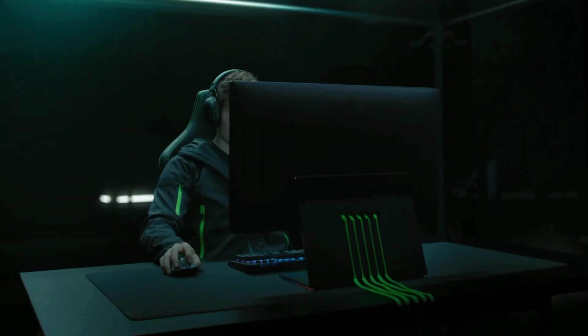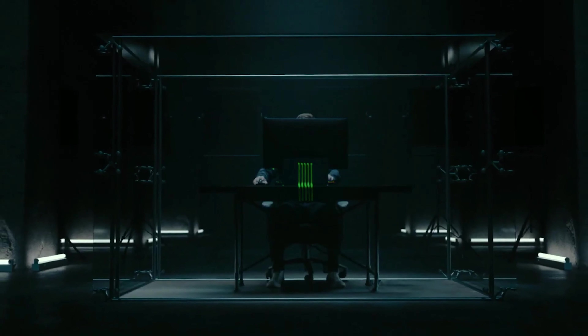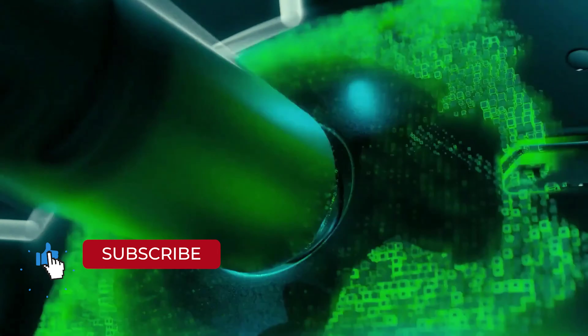Wireless technologies have greatly improved over time. Consequently, it's now possible to pick a great wireless gaming headset that has low enough latency that you are not bothered by the delay when playing your favorite games.